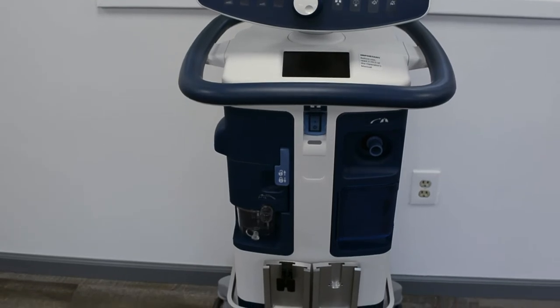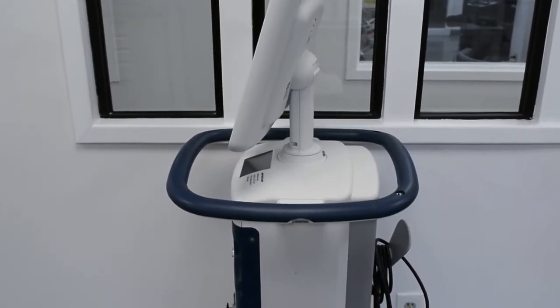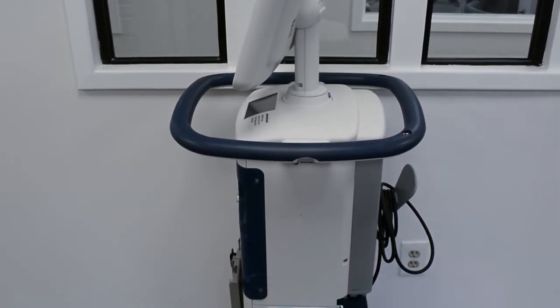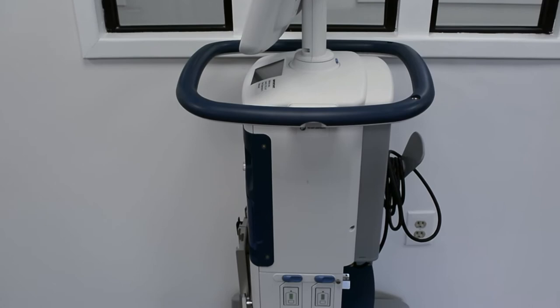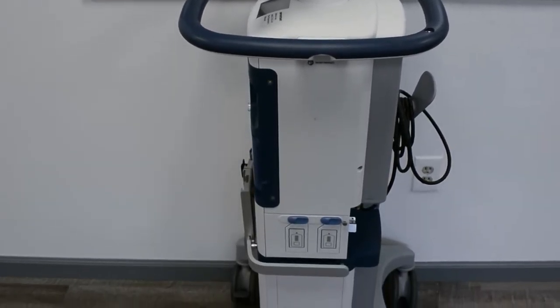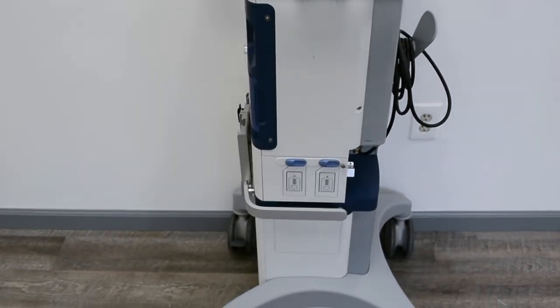From an internal air compressor or external air source, this Medtronic Ventilator delivers oxygen concentrations from 21 to 100%. The PB980 can administer ventilatory support to patients invasively or non-invasively who require positive pressure ventilation.